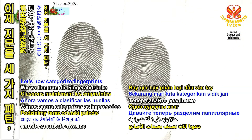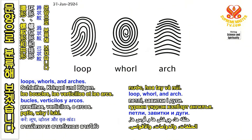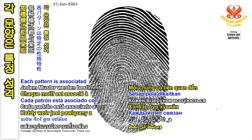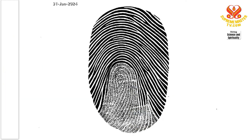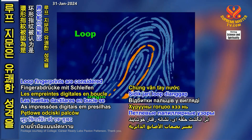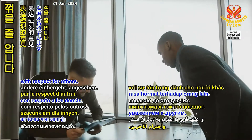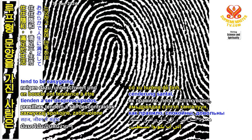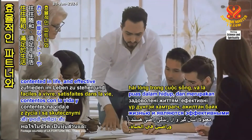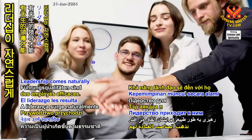Let's now categorize fingerprints into three main patterns: loops, whorls, and arches. Each pattern is associated with certain personality traits. Loop fingerprints are considered to be a sign of a pleasant demeanor and strong opinions tempered with respect for others. Individuals with loop patterns tend to be easy-going, contented in life, and effective partners and employees. Leadership comes naturally to them.